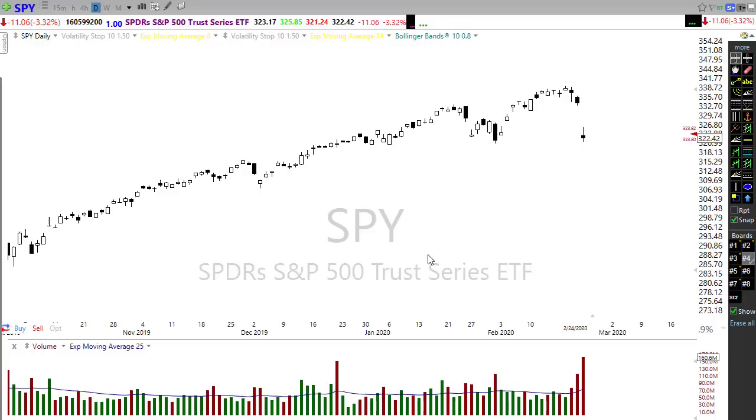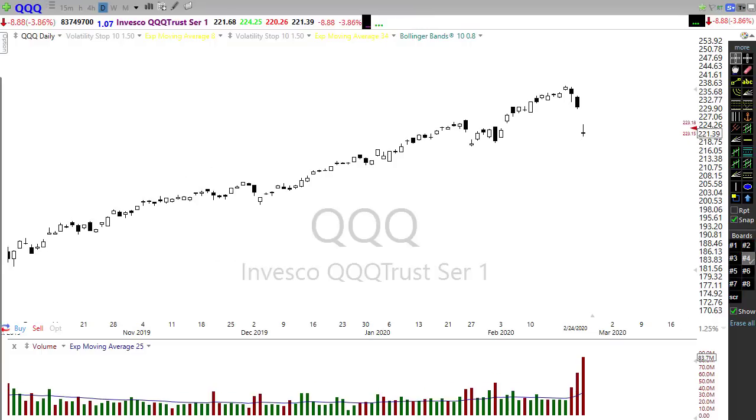We also saw big selling in the health care and insurance areas as the Bernie Sanders candidacy begins to gain traction — he is a major concern for the health system and we saw some major selling there. We still have all of these pressures around, and I don't expect them to go away easily. So just watch carefully and be wise about how you enter this market.